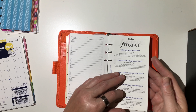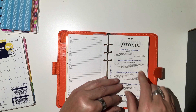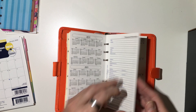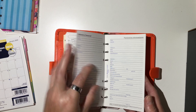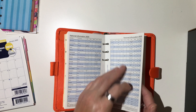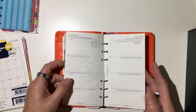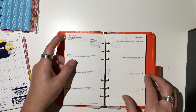Those are all contacts. And then you've got a week on two pages. So that's the year at a glance — 2019 and 2021, so the year before and the year after. Personal information, national information, notable dates, and all of their Filofax other things. This was December 2019.